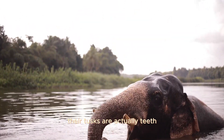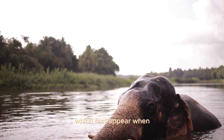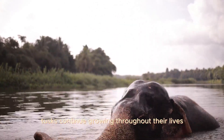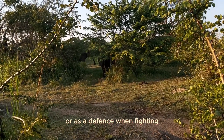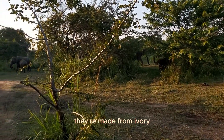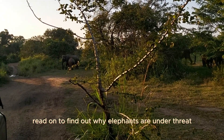Their tusks are actually teeth. Elephant tusks are enlarged incisor teeth, which first appear when elephants are around 2 years old. Tusks continue growing throughout their lives. Tusks are used to help with feeding — prizing bark off trees or digging up roots — or as a defense when fighting. But these beautiful tusks often cause elephants danger, as they're made from ivory, a much desired object.